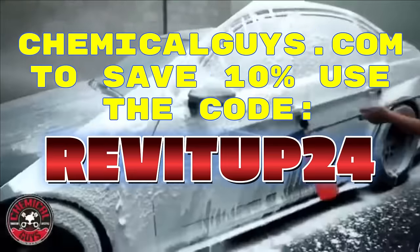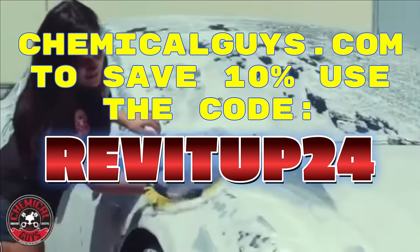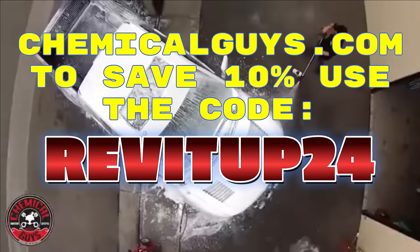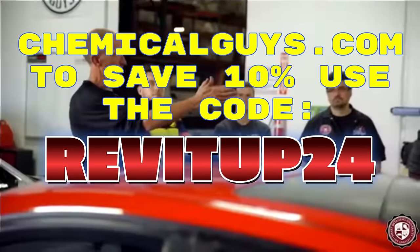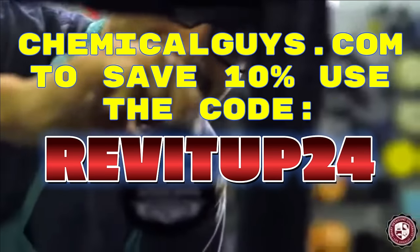Yes, you heard that right — a full 10% off just for you. So why wait? Treat your car to the best and save some cash while you're at it. A huge thanks to Chemical Guys for their support in helping us bring you the content you love. And now let's return to the video where we're currently at Prestige Motorsports.